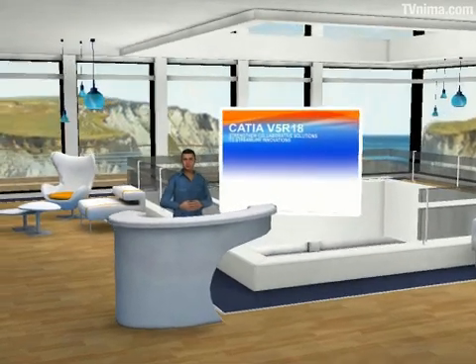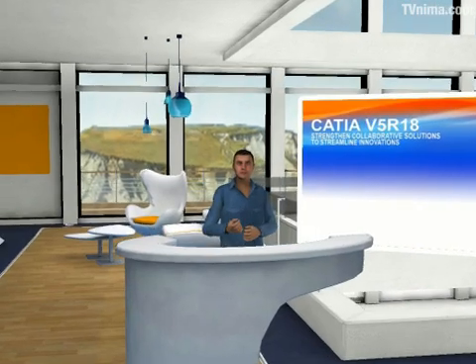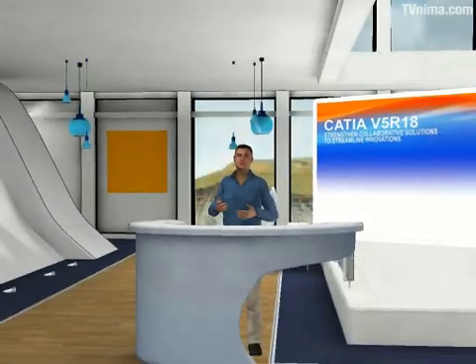Hello, today we're pleased to present an introduction to the 18th release of CATIA V5 as part of the V5R18 PLM global announcement. For the next few minutes I'd like to give you an overview of some of the major enhancements CATIA brings with this release.